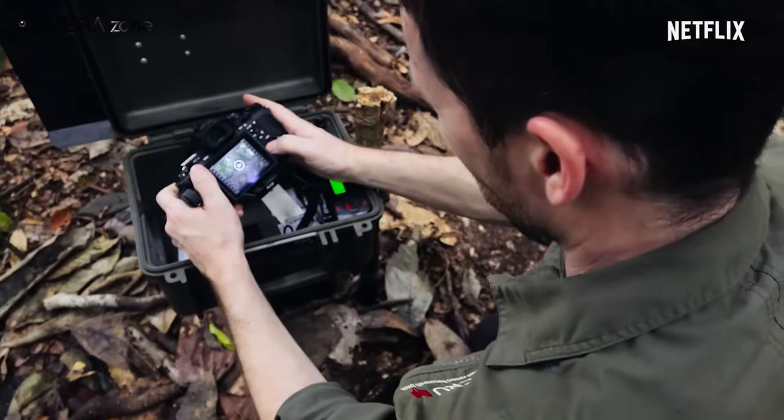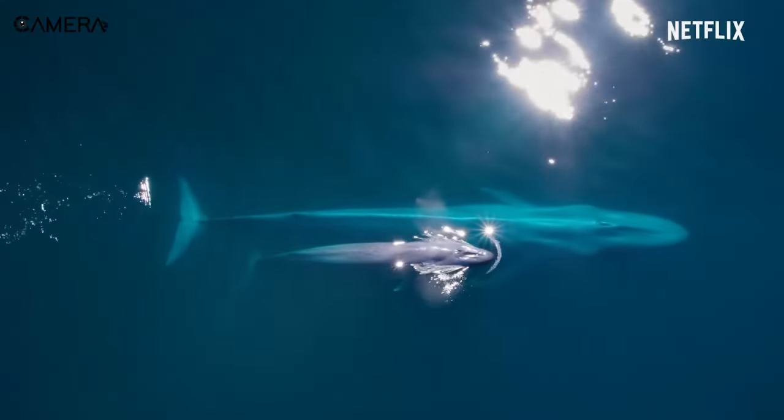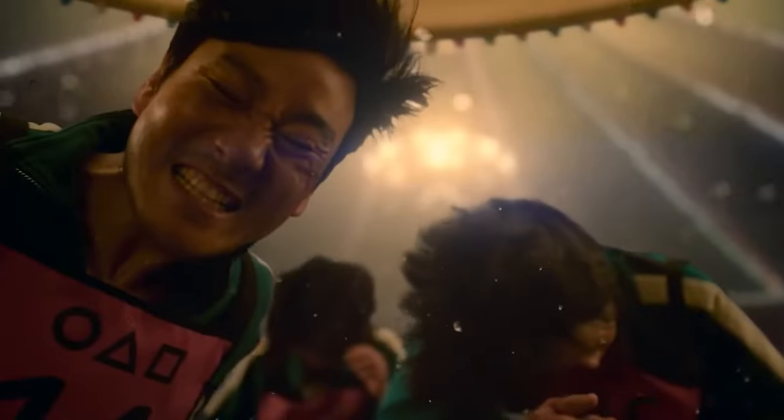So that was all about how Netflix approves cameras for their original content. What do you think? Let us know in the comments below. Thank you for watching, and if you liked the video, consider subscribing.